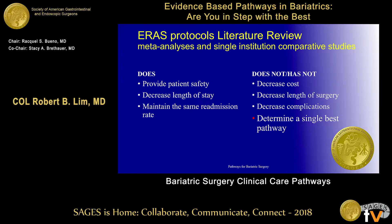I'm going to make it easy for you this morning. This is basically a review of what's out there in the literature on what really makes the best pathway. It's not the greatest data — a lot of single-institution comparative studies, retrospective reviews, and a few meta-analyses, but very few randomized controlled trials. What we know is that it does provide patient safety, it does decrease the length of hospital stay, and there are no increases in the readmission rate. It does not decrease cost or length of surgery, and complication rates are already low. Most importantly, it doesn't yet determine a single best pathway.